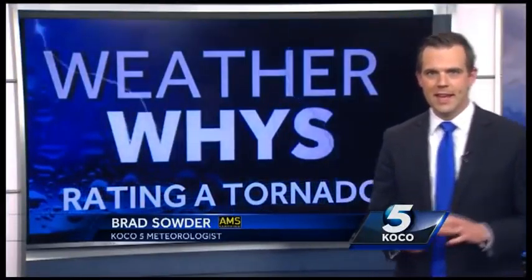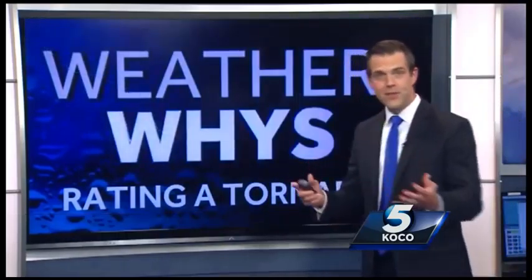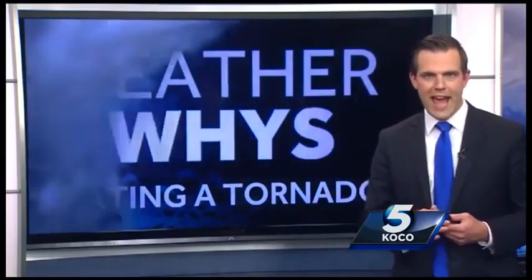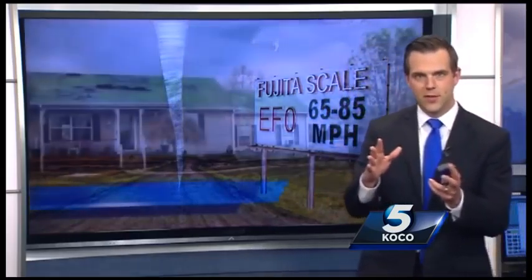Weather Wise is explaining today how to rate a tornado — how folks do it on the EF scale, EF0 to EF5. An EF0 would have winds of approximately 65 to 85 miles per hour. That is the weakest of tornadoes.